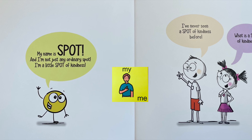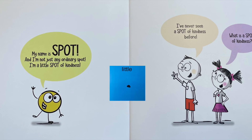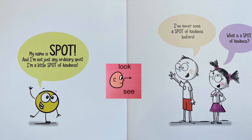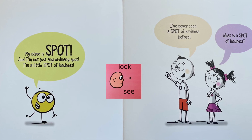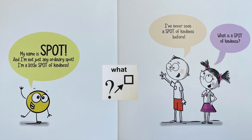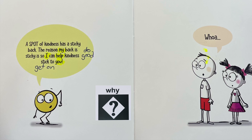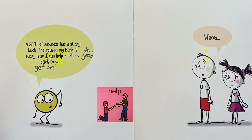My name is Spot, and I'm not just an ordinary spot. I'm a little spot of kindness. I've never seen a spot of kindness before. What is a spot of kindness? A spot of kindness has a sticky back. The reason my back is sticky is so I can help kindness stick to you.